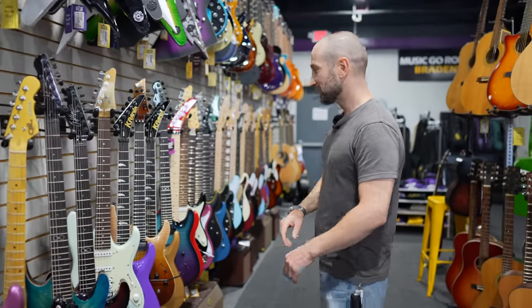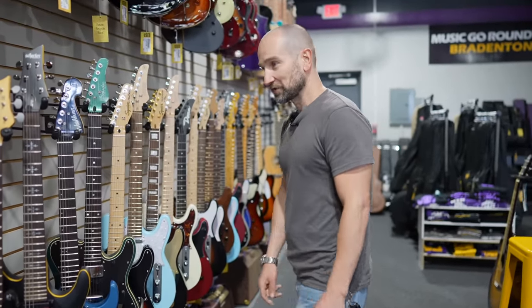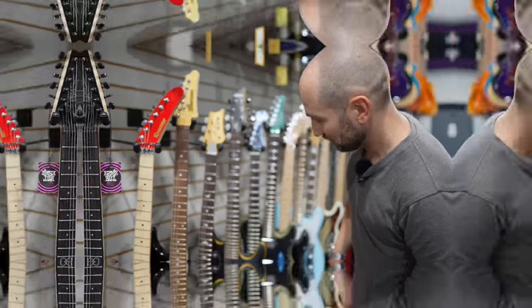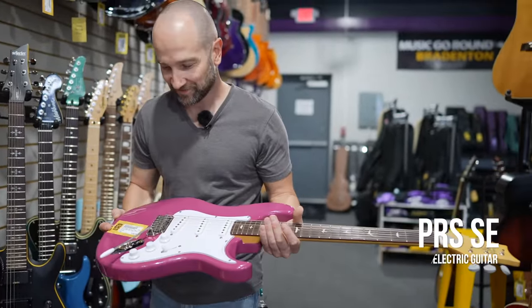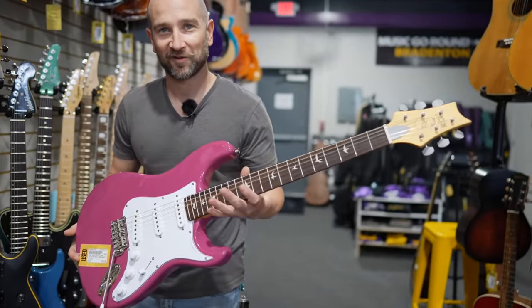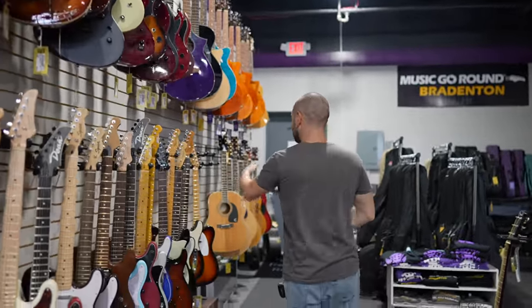We've got Chapman guitars, Ibanez, and PRS. Is that a Silver Sky? It is — this is the SE Silver Sky. I can't believe there's one here. It's in pink. There are plenty of Squiers, Fenders, and just about everything else as well, all the way down here.